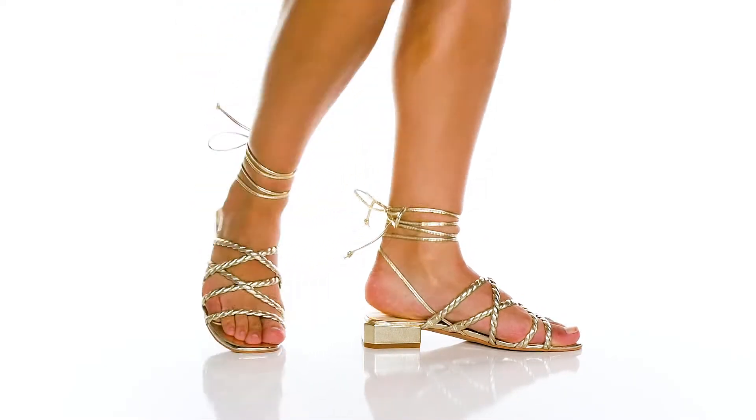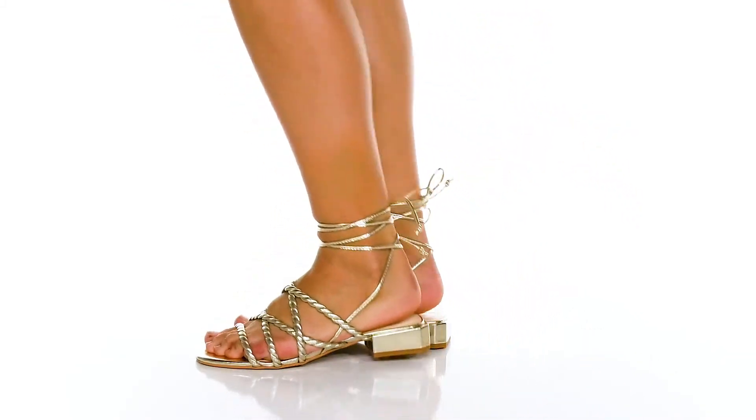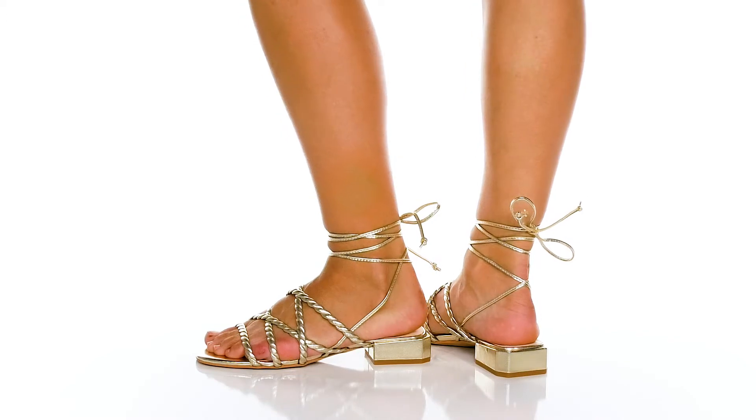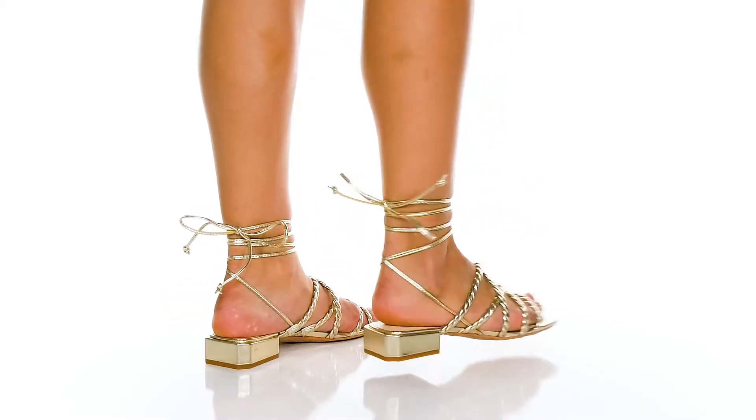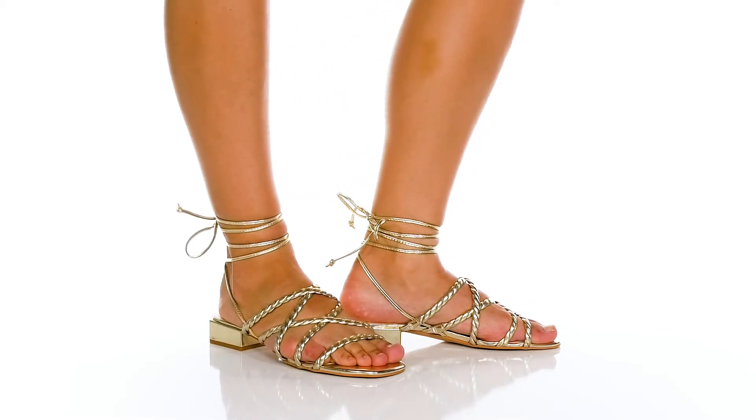Inside there is a synthetic lining with a cushioned footbed to keep you comfortable all day. You'll almost get a two-inch boost in height from the wrapped block heel at the back, and it's all on top of a grippy synthetic outsole. Show these off with a cute skirt.